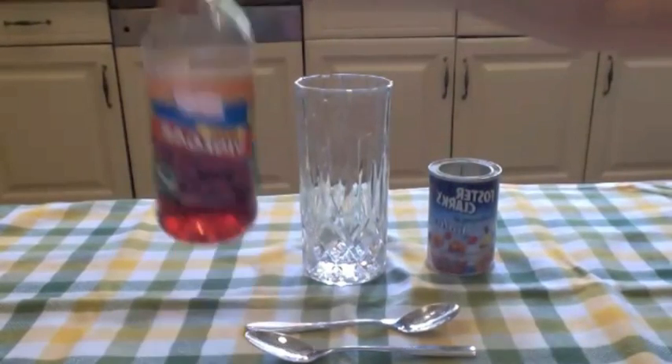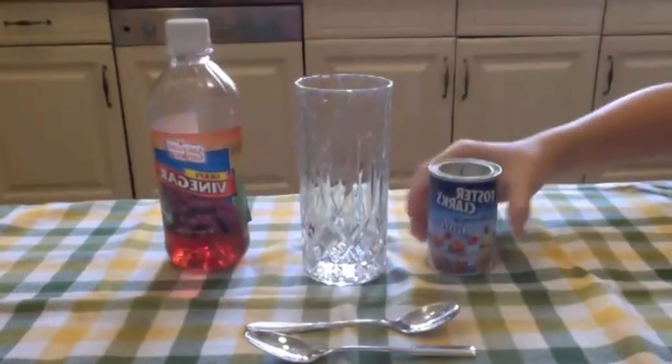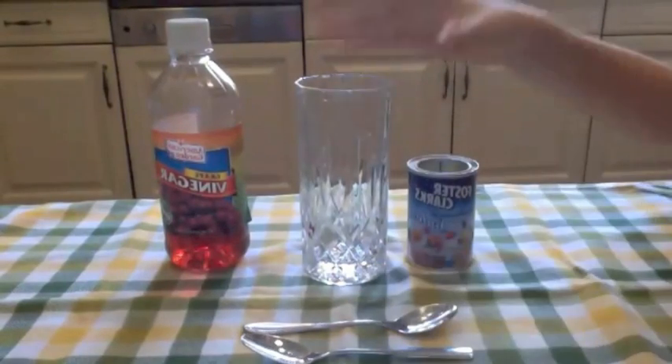What you will need is vinegar, which can be any type. In this type we have used a grape one, baking soda, two teaspoons, and a glass.